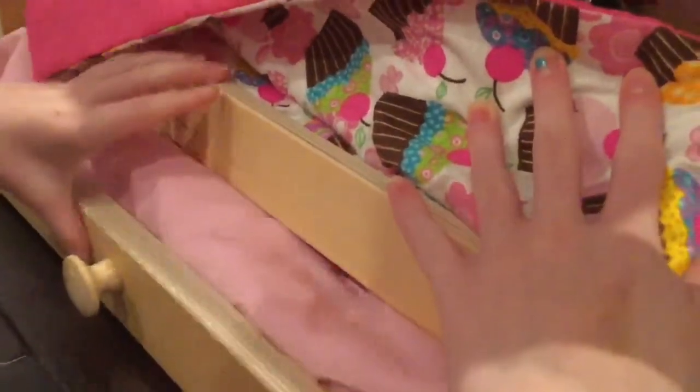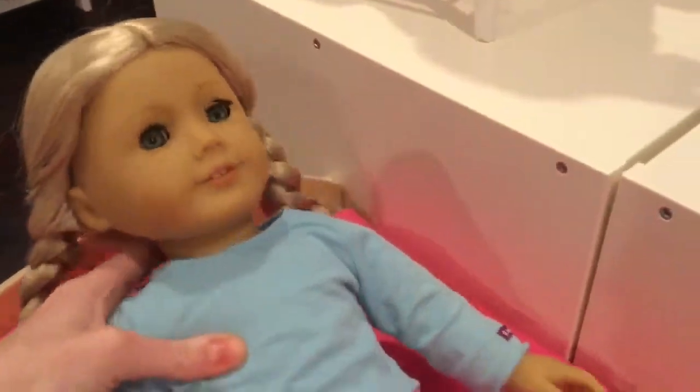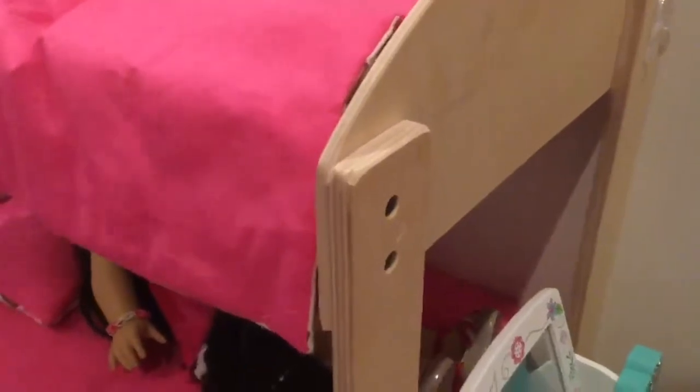Up here we have the same bedding, same pillow, same situation, and we just have Caroline sitting in the bed. Quick disclaimer: this is one of the doll houses — the other one used to be set up but it's not anymore. There's another ten dolls in the other room. We might do an all-my-dolls collection video at some point, but this is the only doll house that is set up right now.